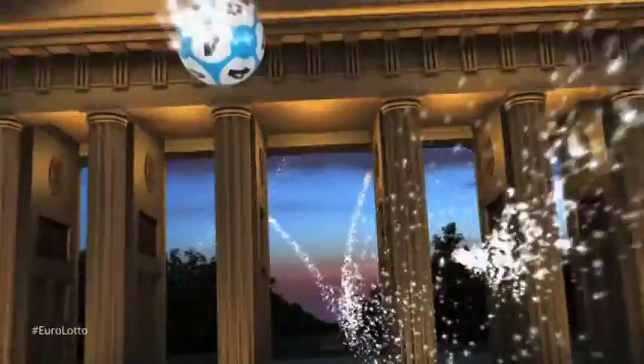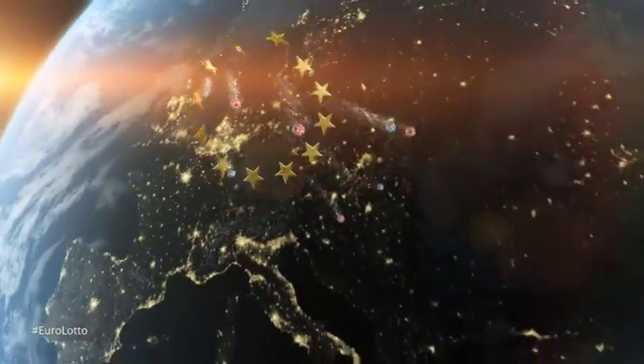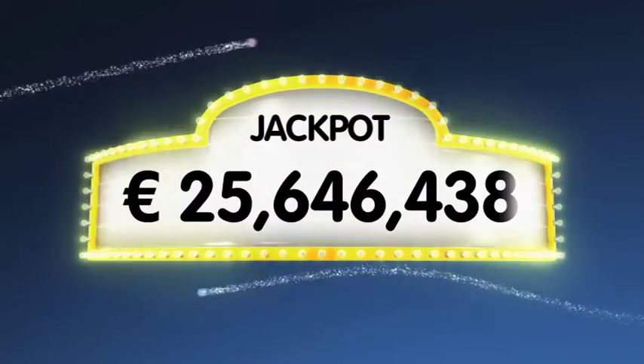As always, we'll draw five numbers and two letters. If you get the whole combination right, you will win the jackpot which is at over 25.6 million euro.